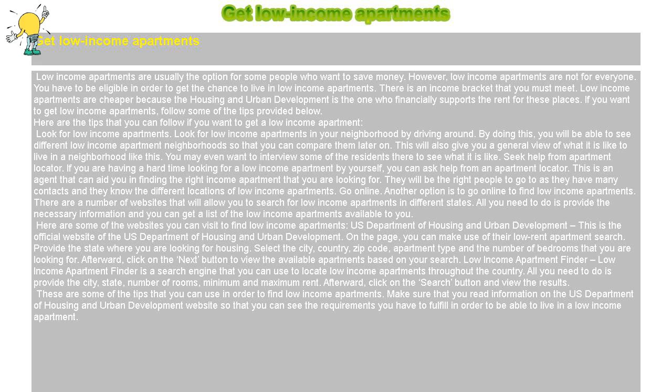Look for low-income apartments in your neighborhood by driving around. By doing this, you will be able to see different low-income apartment neighborhoods so that you can compare them later on. This will also give you a general view of what it is like to live in a neighborhood like this. You may even want to interview some of the residents there to see what it is like.